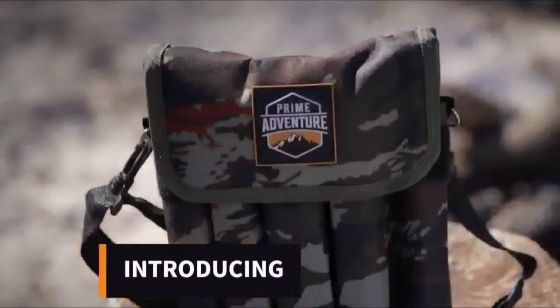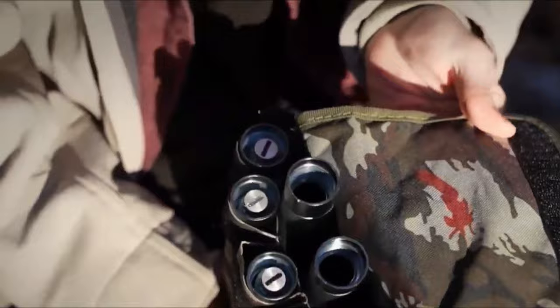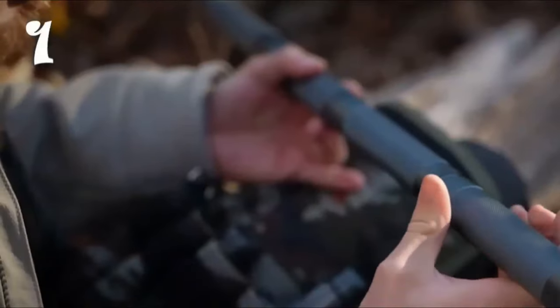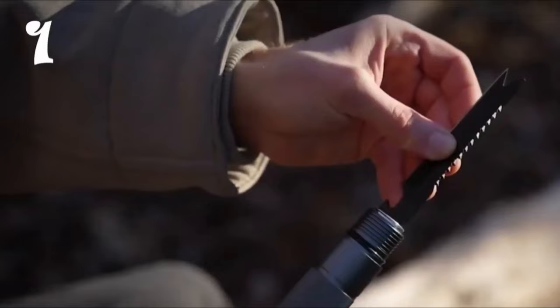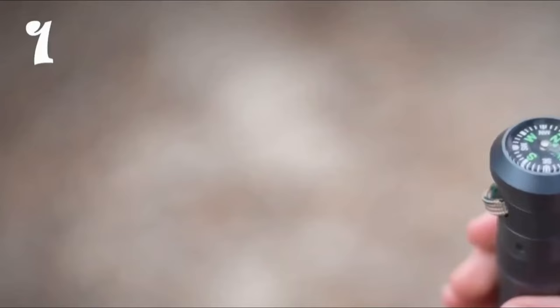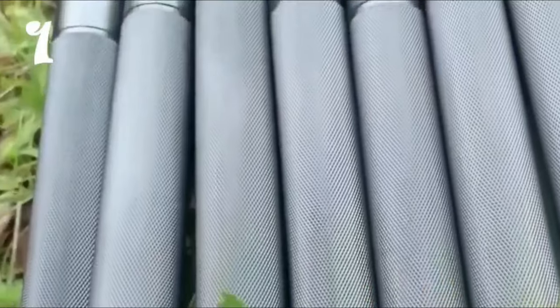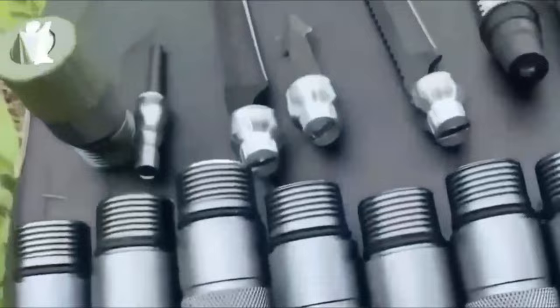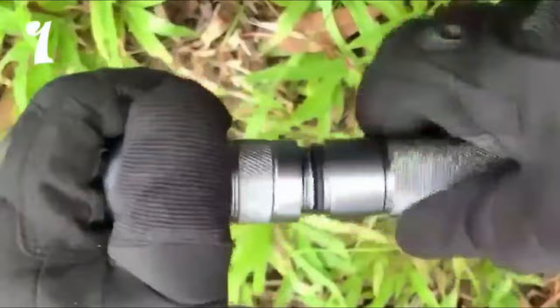First on our list is the Prime Adventure Hiking Stick, an indispensable tool for any outdoor enthusiast. Crafted from machined aluminum alloy, known for its exceptional strength-to-weight ratio, this heavy-duty staff is designed to withstand the rigors of the wilderness. With a weight of 3.7 pounds and a length of 54.7 inches, it strikes the perfect balance between portability and durability. Whether you're navigating steep terrain or crossing rocky streams, this stick offers unwavering support and stability.